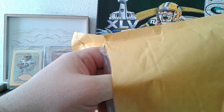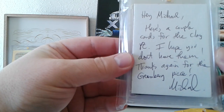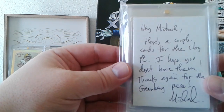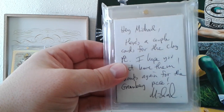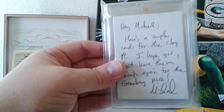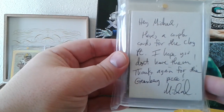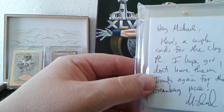Something feels pretty thick. There is a note — it says: 'Hey Michael, here's a couple cards for the Clay PC. I hope you don't have them. Thanks again for the Greenberg piece.' You're welcome, man. I knew when I saw that in Ryan's shop I was like, that is something I can get from Michael. It's too hard to find anything Johnny Bench for you, and I wanted to throw you off a little bit. I knew you had a nice little side PC of Greenberg. Here we go — a couple Clays for my PC and they're both in mags.